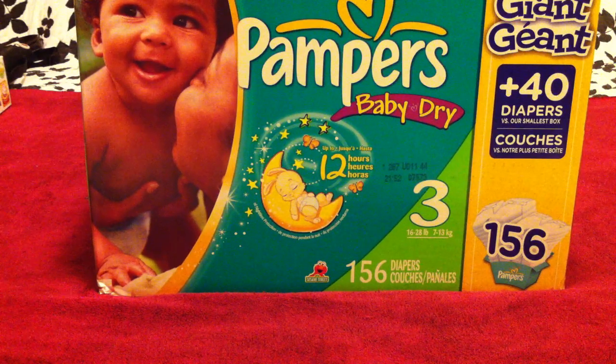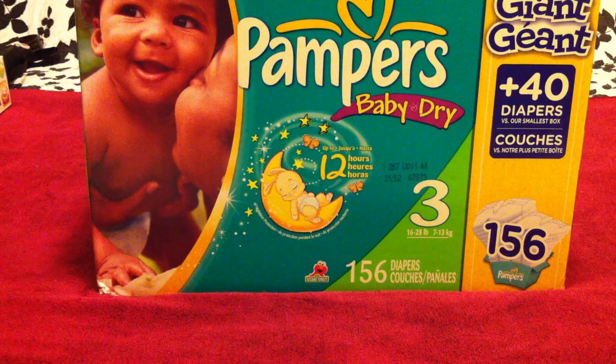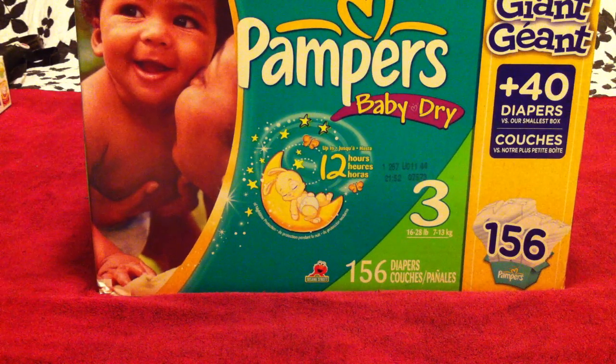My son wore Swaddlers diapers — he actually wore Swaddlers Sensitives when he was born and we really loved them. But what we found is once he reached a size 3, the only Pampers diapers available have Drymax, including the Swaddlers. And if you've read anything about Drymax, it's pretty controversial — it causes a lot of really bad diaper rash and blisters on a lot of little ones.